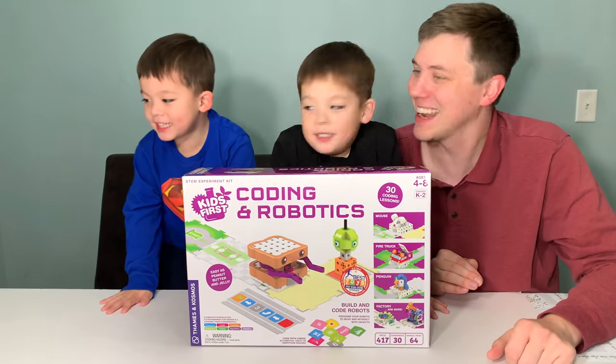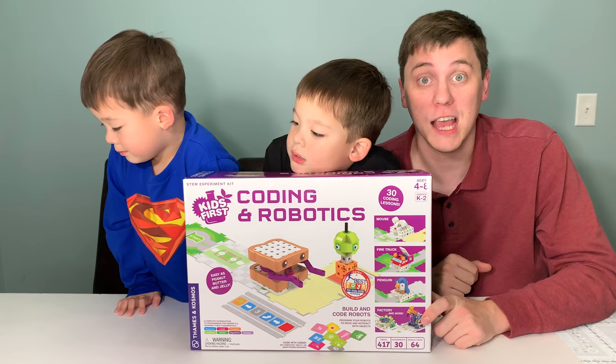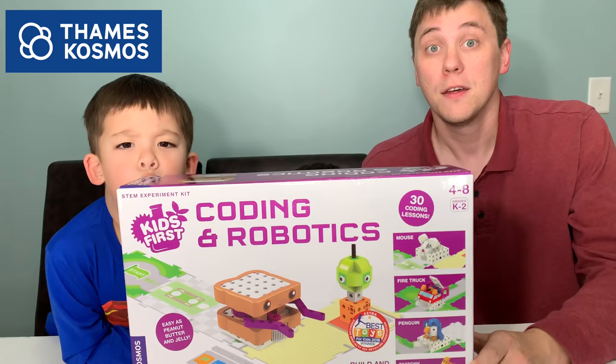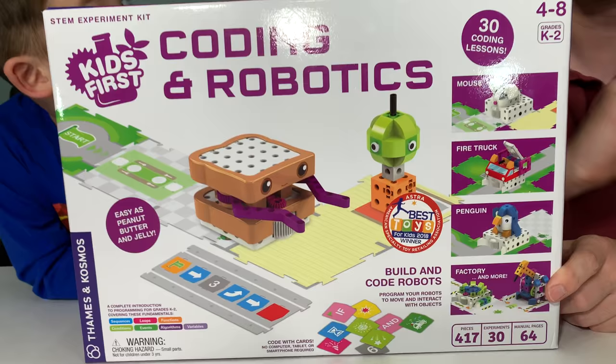Hi everybody! Welcome to Daddy's Toy Kingdom. Today we have a very educational episode. We have the Coding and Robotics set from Kids First. This is brought to you by Thames and Cosmos — thank you very much for sending us this awesome set. This set will teach you about fundamental coding, mechanical engineering, and problem solving skills, all without the use of an app or computer.